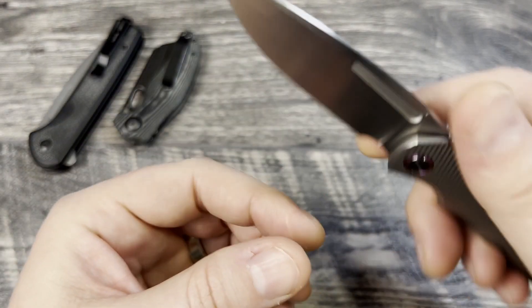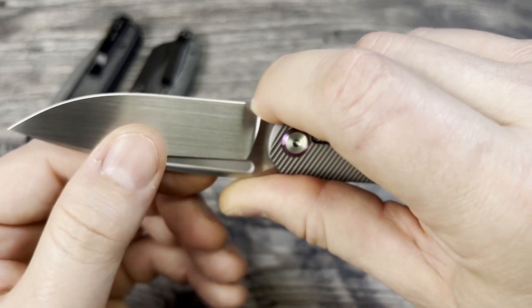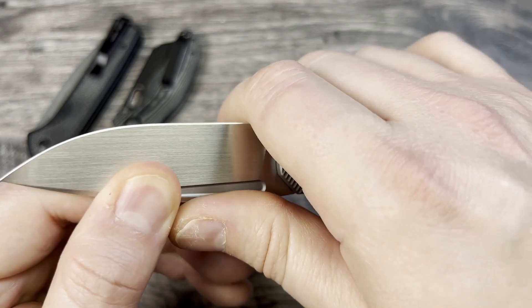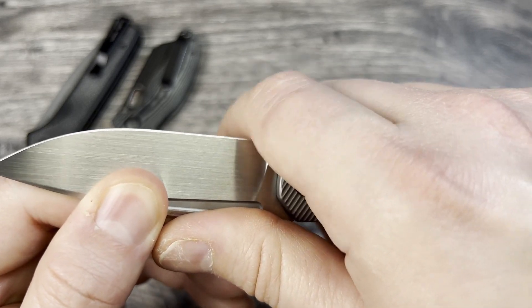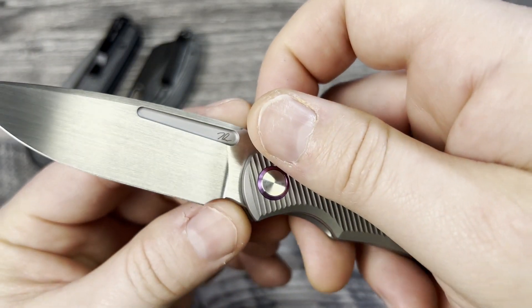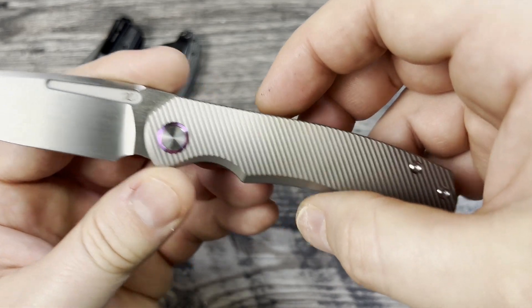It doesn't really have a forward finger choil. You can get a little bit of a finger in there, but as you move forward and try to lay your finger in flush you are going to rest on the tip. I would really call that more of a very generous sharpening choil rather than a grind.